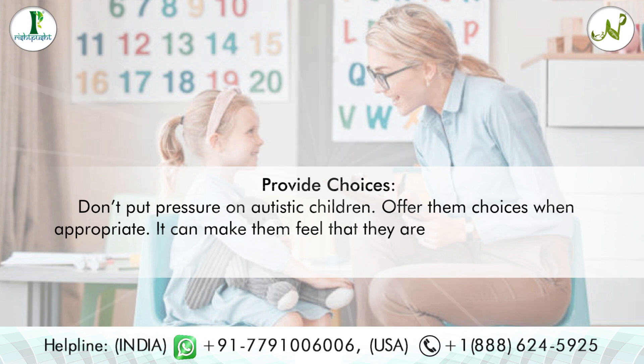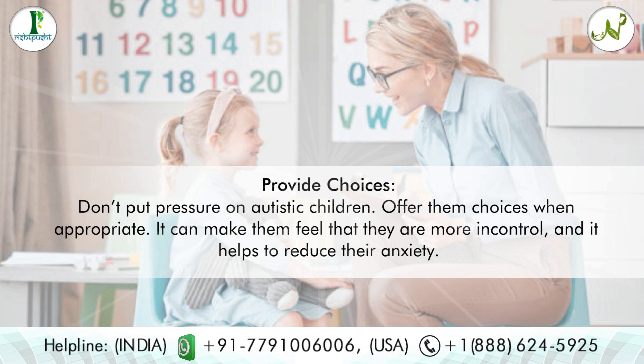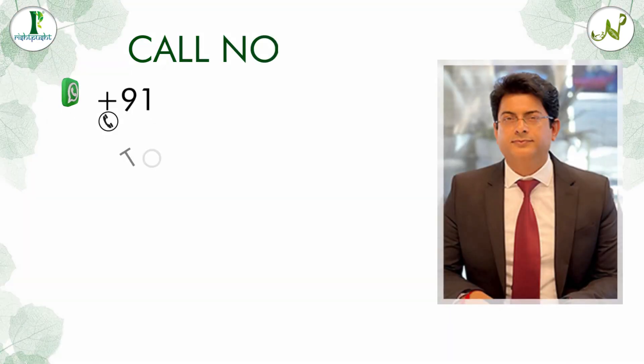Tip eight: provide choices. Don't put pressure on autistic children — offer them choices when appropriate. It can make them feel that they are more in control, and it helps to reduce their anxiety.